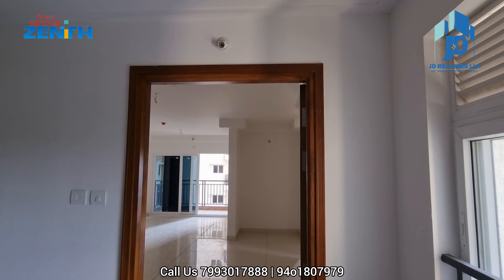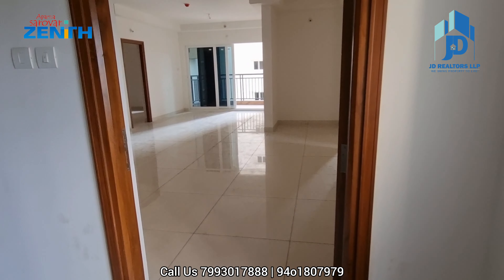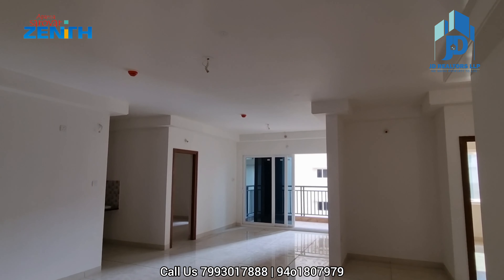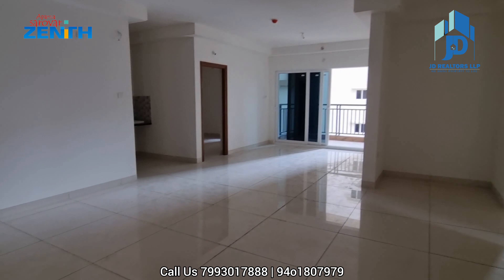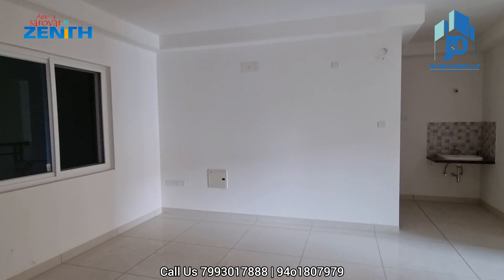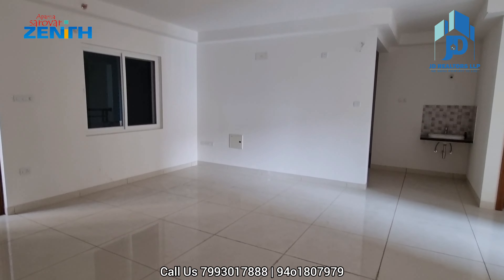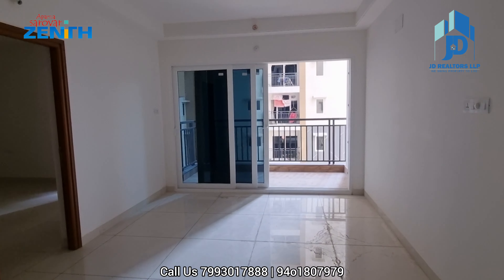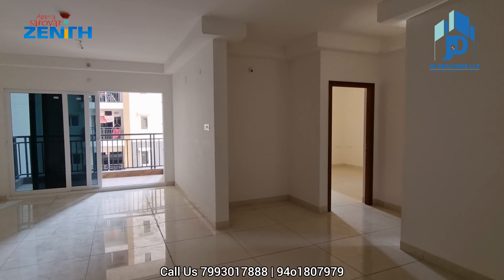Let us see the flat. Aparna Mall is also coming in Nalagandla. This is an east-facing flat. The flat is as-is for sale. It is a complete three-bedroom flat with a puja room. This is your drawing area — it is a very big one. This is the dining and living area. This is the puja room.